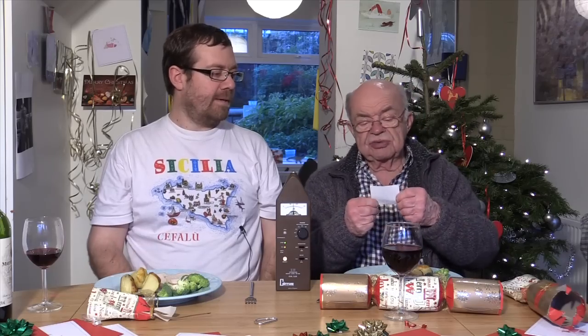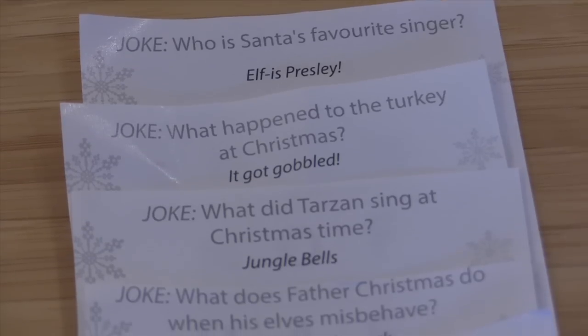What do elves learn in school? The alphabet. Who is Santa's favourite singer? Elf-is Presley. It's like someone has gone into the Pound Stretcher cracker joke writing team and broken all their funny bones.